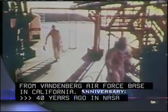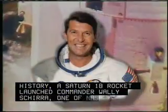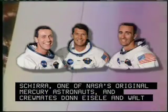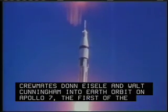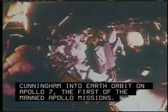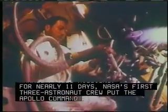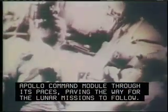40 years ago in NASA history, a Saturn 1B rocket launched Commander Wally Schirra, one of NASA's original Mercury astronauts, and crewmates Don Eisele and Walt Cunningham into Earth orbit on Apollo 7, the first of the manned Apollo missions. For nearly 11 days, NASA's first three-astronaut crew put the Apollo command module through its paces, paving the way for the lunar missions to follow. Apollo 7 also broadcast the first live television from an American spacecraft. The Wally, Walt and Don Show went on to earn an Emmy.